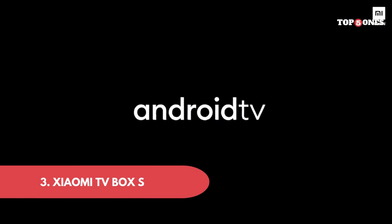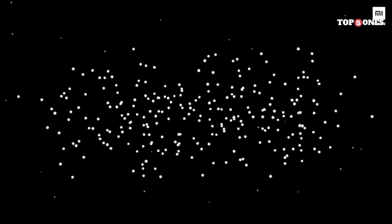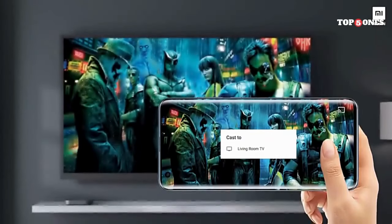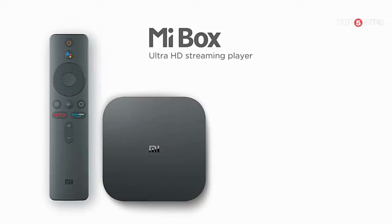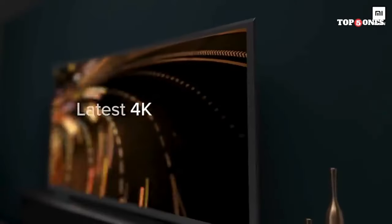Number 3: Xiaomi TV Box S 2nd Gen. First impressions — Xiaomi has kept the design pretty minimalistic. It's a small, sleek black box that won't take up much space on your entertainment center. It comes with a remote that feels comfortable in your hand and has all the buttons you'd expect for easy navigation. Setting things up is a breeze. The Xiaomi TV Box S runs on the latest Android TV 11, which feels smooth and responsive. Plus, it has Google TV built-in, which is a big upgrade from the previous version.